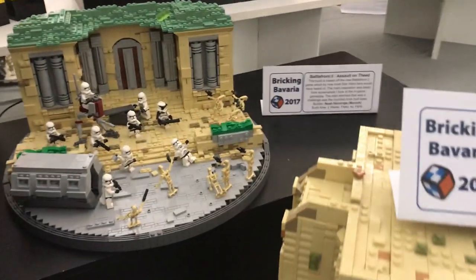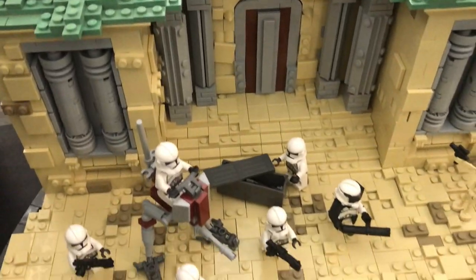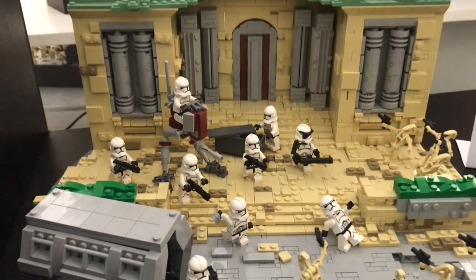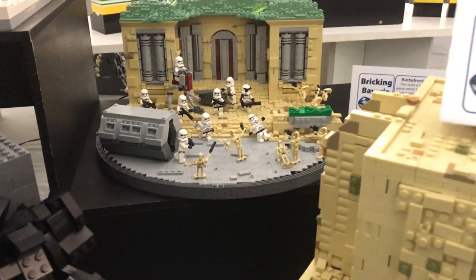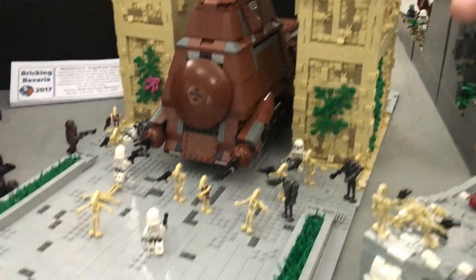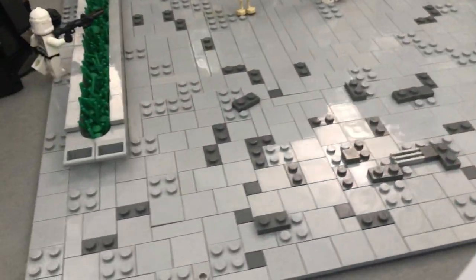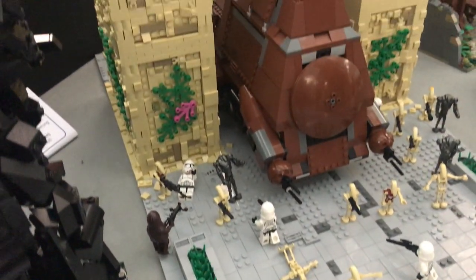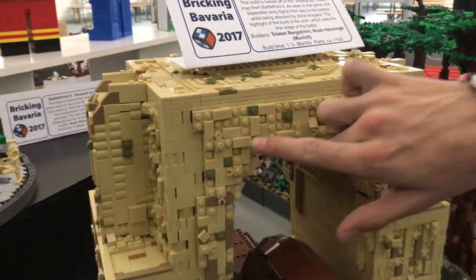In the back we've got a Thief MOC built by myself, using a lot of cool tan and sand green pieces with a really cool rounded technique using one-by-two plates. Moving on, we've got another MOC — a Thief build by Lonely Clone Productions representing the first arc in the Battlefront 2 gameplay. A lot of detail went into this.